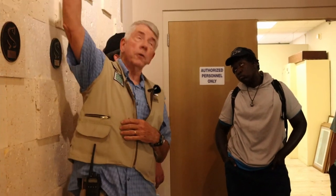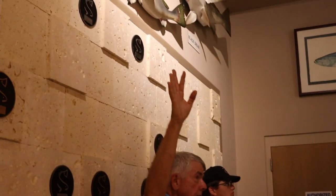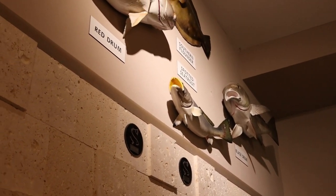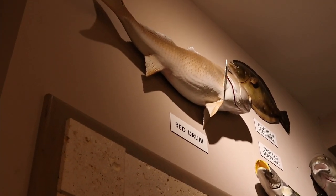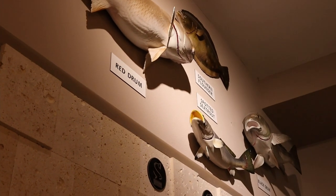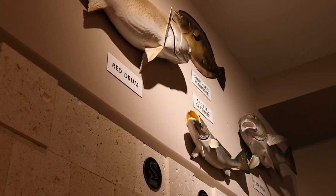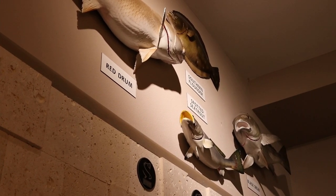What we do here is we produce red drum. That's our signature fish — that's why we started, and that's what we do the most of. We're supposed to produce 7 million this year — 15 million statewide, 7 million out of this facility. Spotted Seatrout: the goal statewide is 10 million; we're supposed to produce 5. And the Southern Flounder is a work in progress — we're still doing thousands on that. Those are the three fish that we produce.